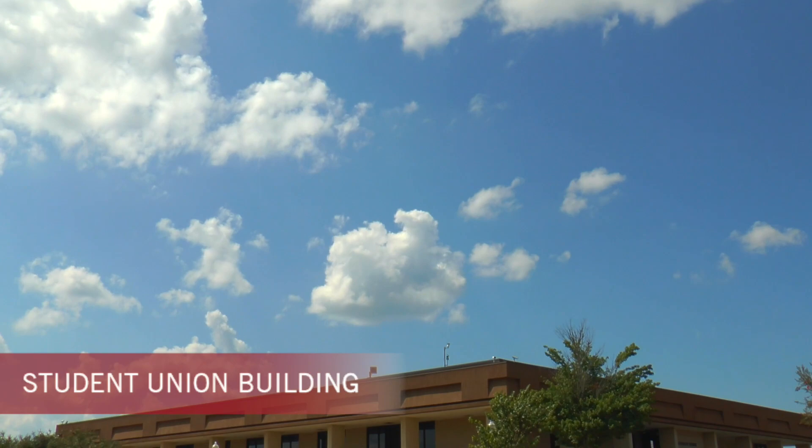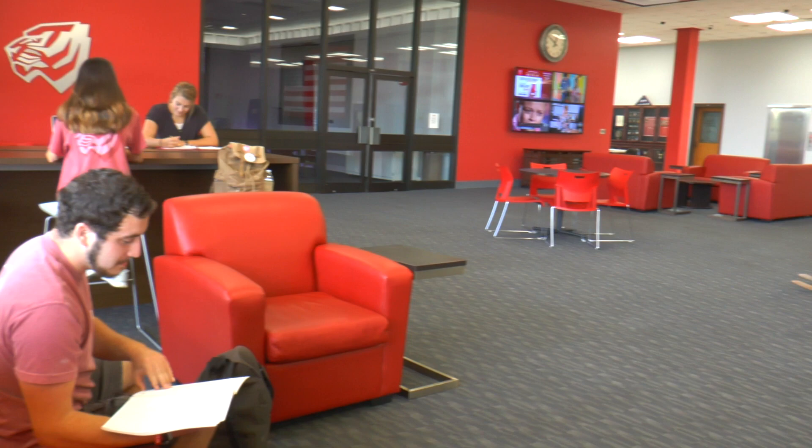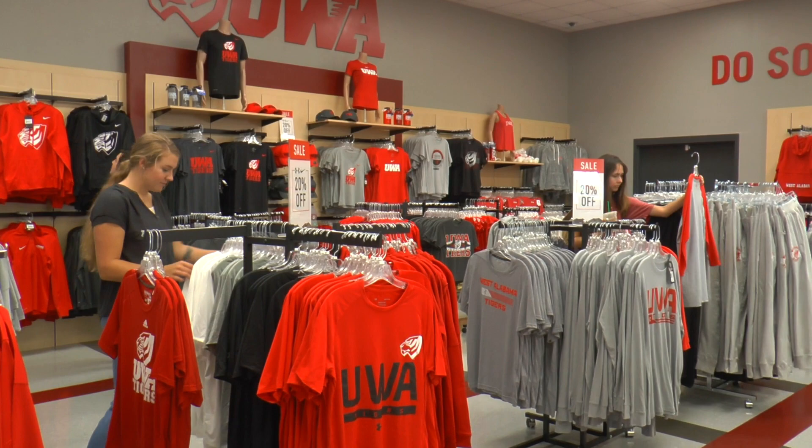Located near the main entrance of the University of West Alabama is the Student Union Building. The SUB, as it is affectionately called, is a central hub for student life and student activities and is home to the University Bookstore, Barnes & Noble, Campus Post Office, Swimming Pool, Student Food Bank, and Game Room.